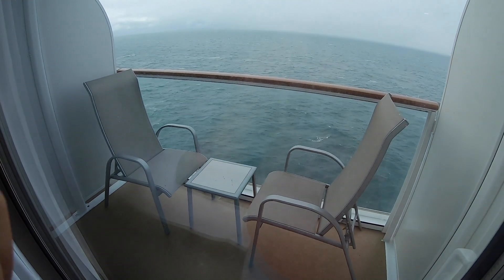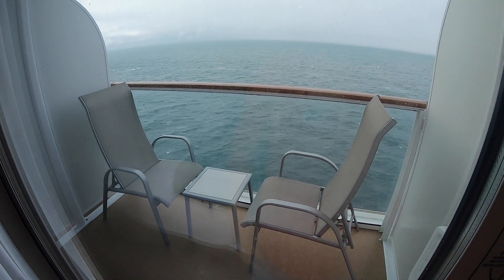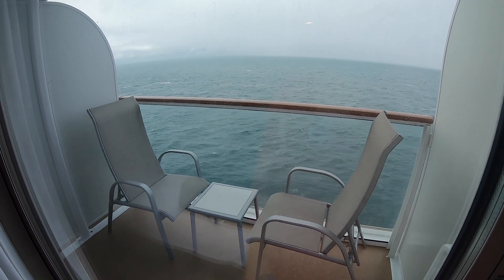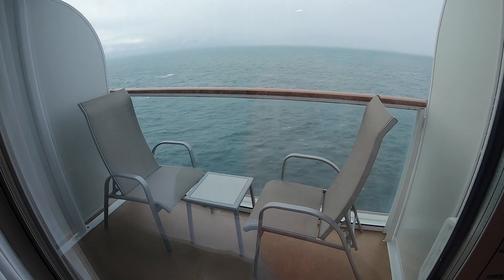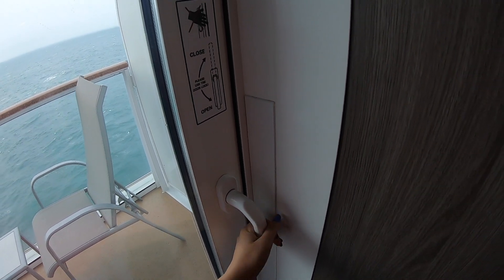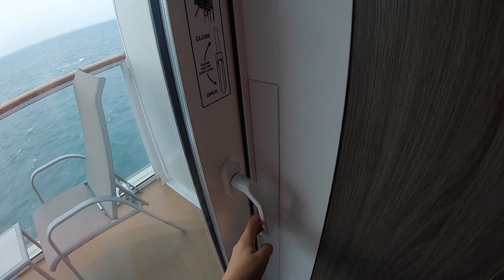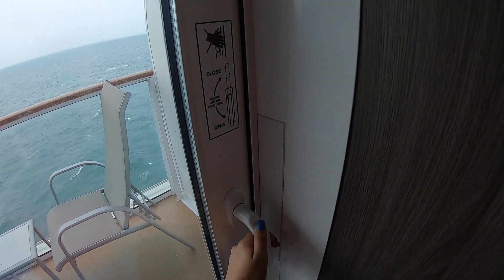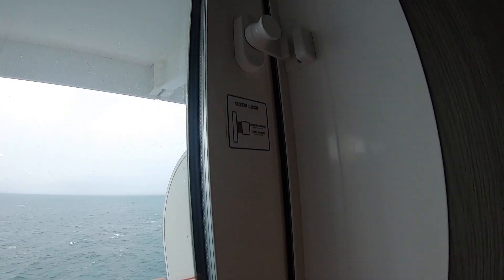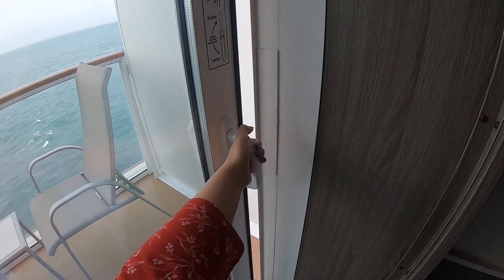The balcony itself is a pretty good size with two chairs and a table. I might get blown away out there because it's really rainy and really cold. The door is actually quite hard to open, so don't worry about children getting out on their own — I'm an adult and I struggle a little. There's also a lock up top so if you lock that they definitely won't be able to get through.